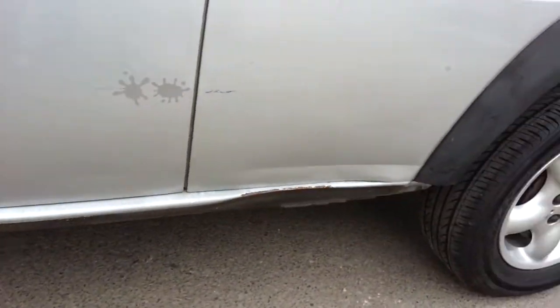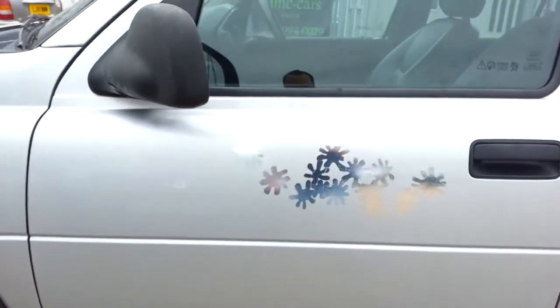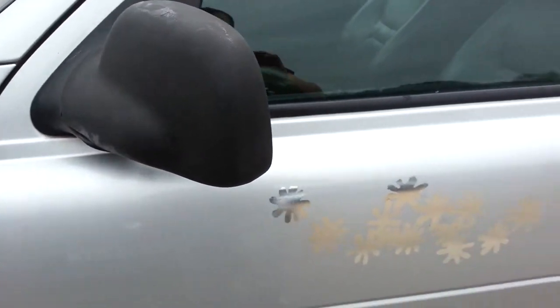As you can see, there's a little bit of a scrape along there, and these are the pictures that they've decided to leave on the car.